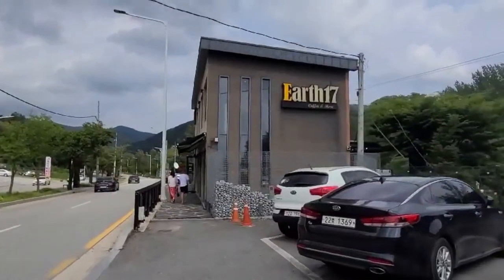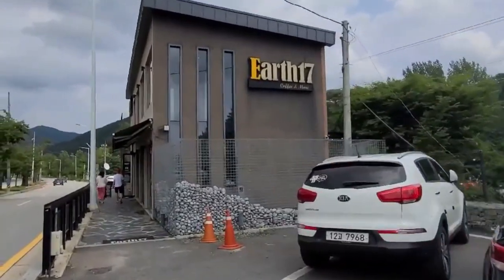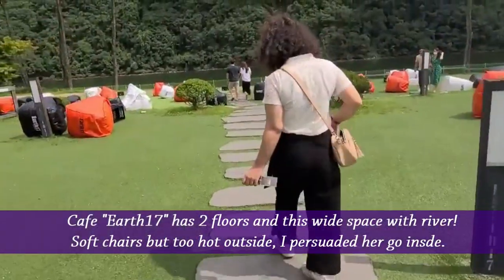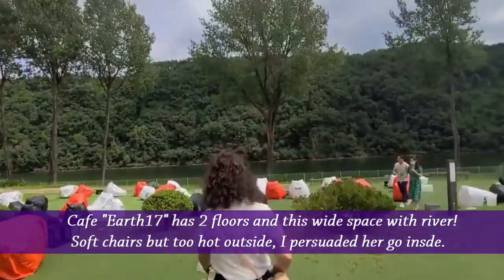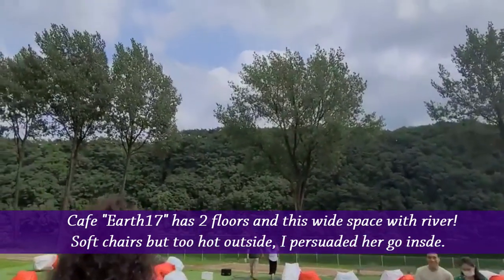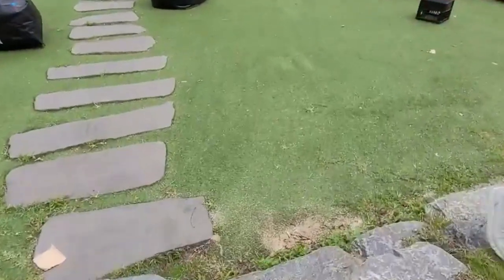This is our last stop of today. Cafe Earth 17 is really near that dam. It has two floors and this wide space with water and soft chairs, but it was too hot outside, so I persuaded her to go inside.